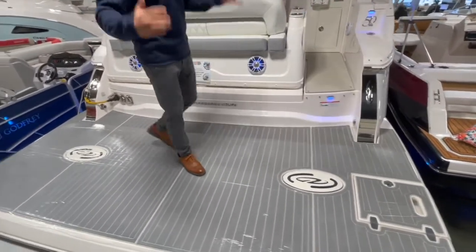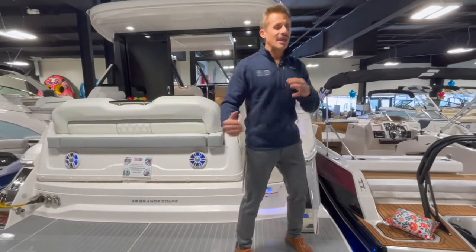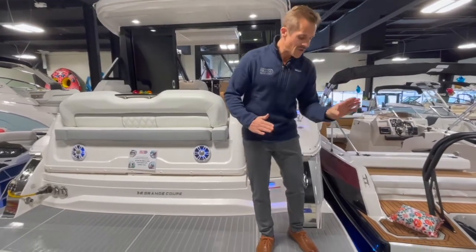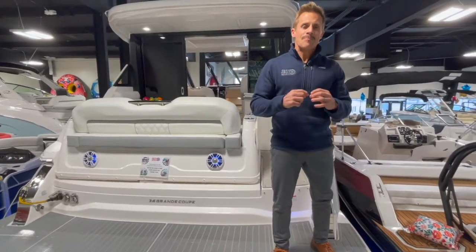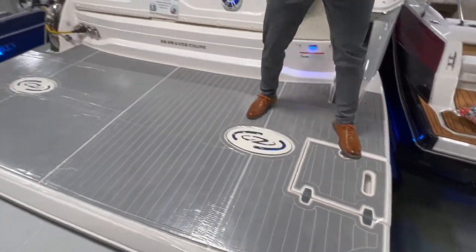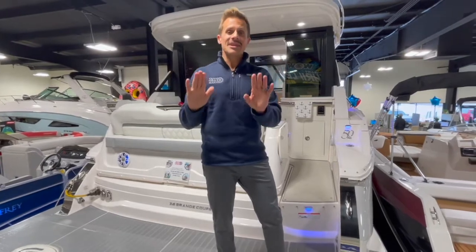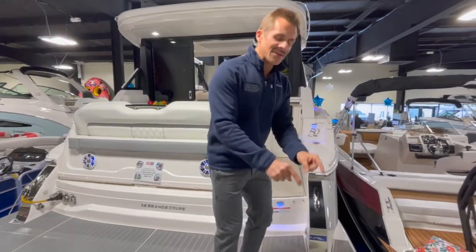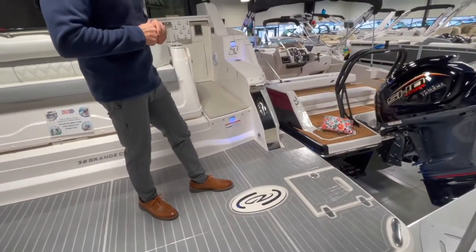No better place to start than right here on the swim platform, which is huge — it's really a dance floor. One of the things I love is that it's right down at water level, so getting in and out of the boat, hanging your feet off the swim platform, swimming around — couldn't be any easier. You've got a telescoping stainless steel ladder hidden beneath this locker hatch. The cleats are reinforced and located on the corners of the swim platform.